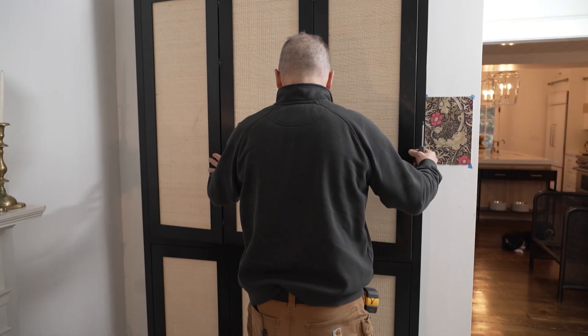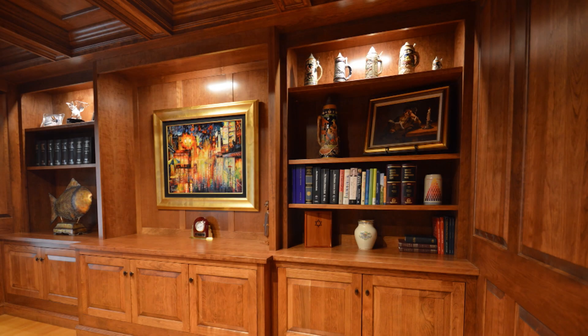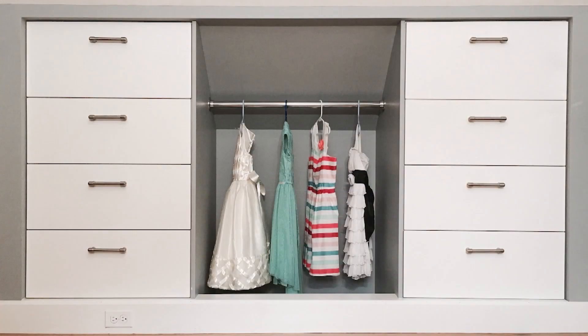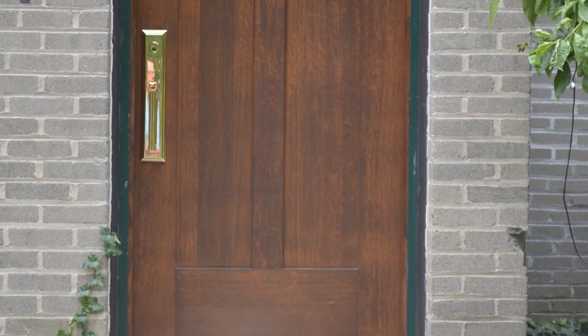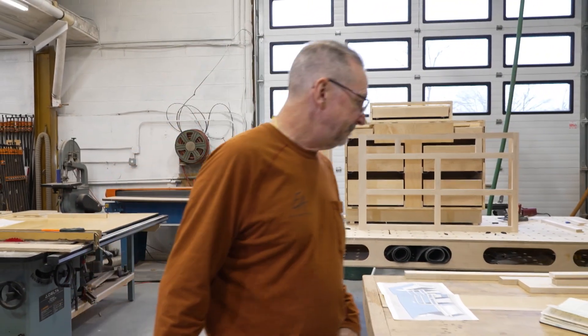EA uses design elements from the local environment so the finished product not only makes the client happy but looks like it's always been there. Often the best compliment is when a client or their guests says, 'Gee, it looks like it's always been there.' When building a door, boards are chosen so they look like they came out of the same tree — same color, same texture — making a statement while all relating visually to one another and holding the door together.